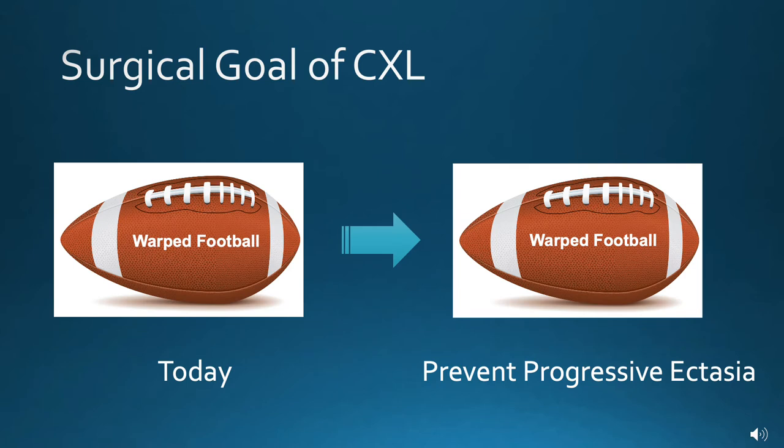The surgical goal of cross-linking is basically to take a warped football-shaped cornea and maintain that shape to prevent progressive weakening or ectasia.